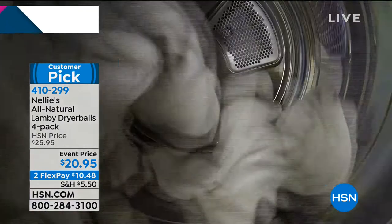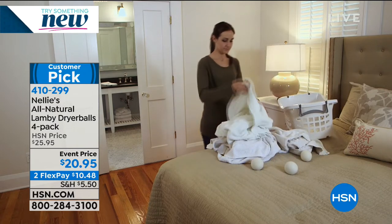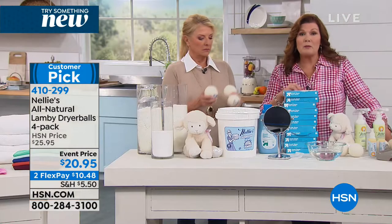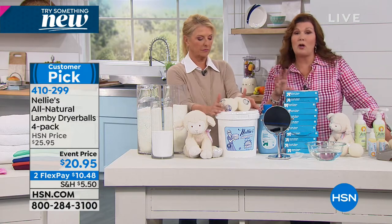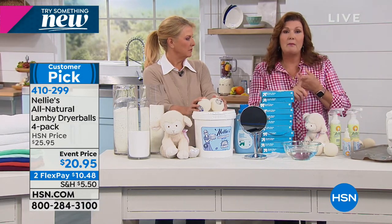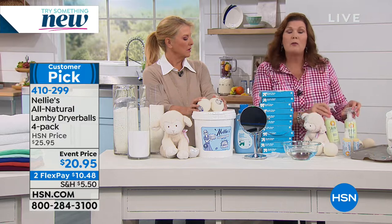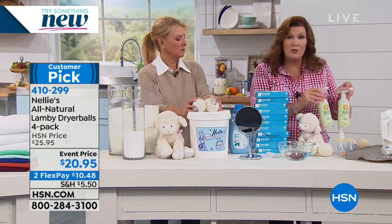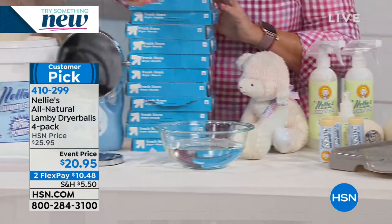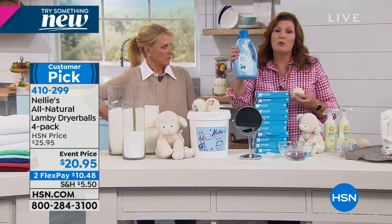Leaping Bunny certified means no animal testing, and we're all about kindness and natural. There really was a Nelly — the founder James Roberts' mom was Nelly, and she was green before going green was cool, decades ago. He founded the company to honor her. Every product in their line is plant-based and natural. Their wrinkle-be-gone is plant-based, botanical, all-natural, non-toxic. The wow stain stick: plant-based, non-toxic. The Lambie dryer balls: sustainable, renewable, environmentally friendly — unlike a jug of toxic petroleum chemicals.